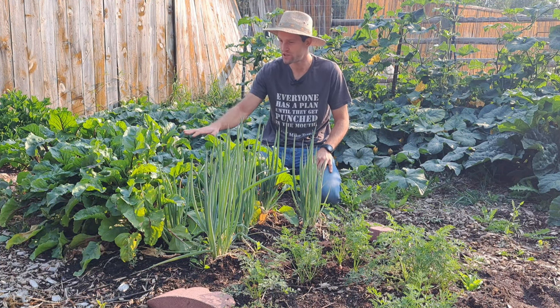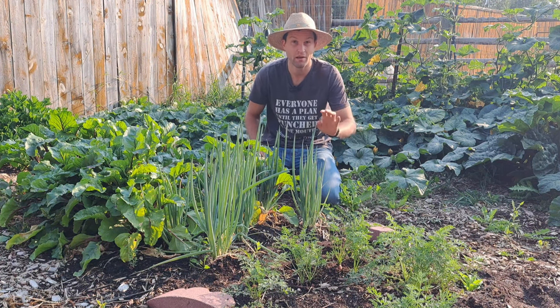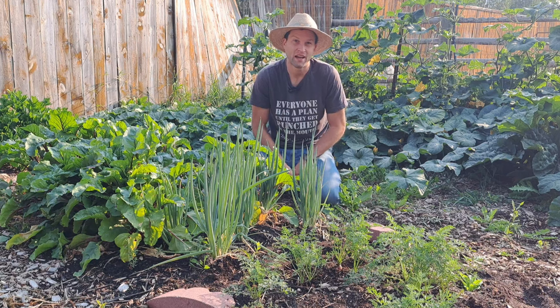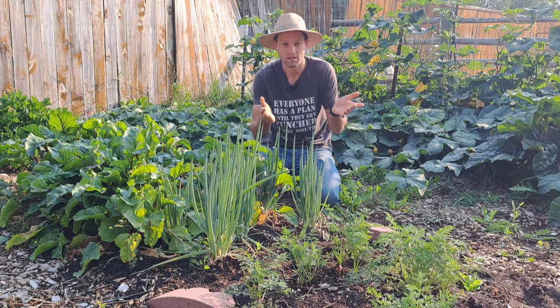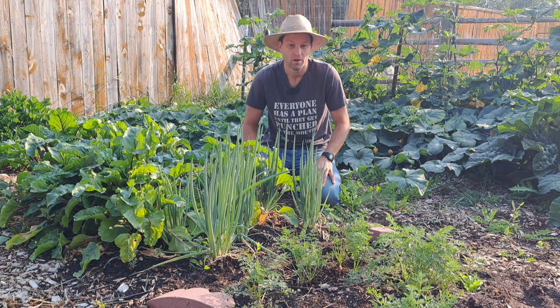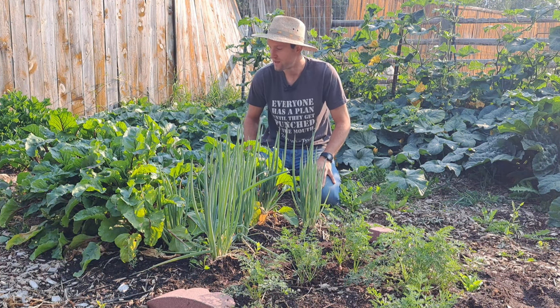Now we've got a section of beets, green onions, and really badly germinated carrots. The carrots are bad because when you first plant carrots you really have to stay on it and pay attention every day. I planted these right before I went out of town, and this is what I got. It's pretty much the biggest loss in the whole bed — there's a big bare spot of nothing — but even still we got a ton of food.